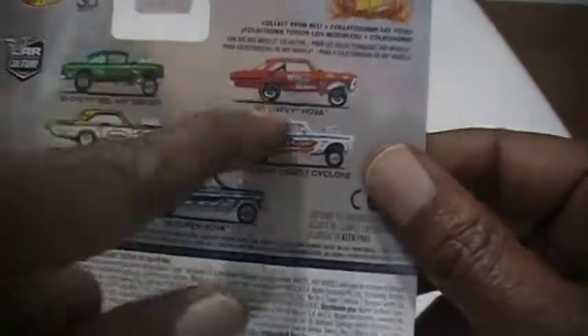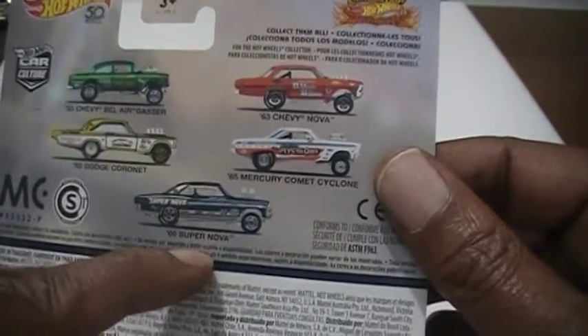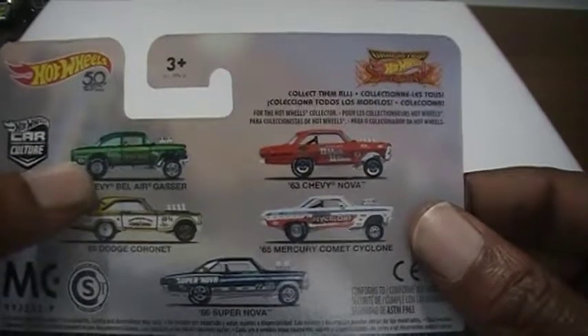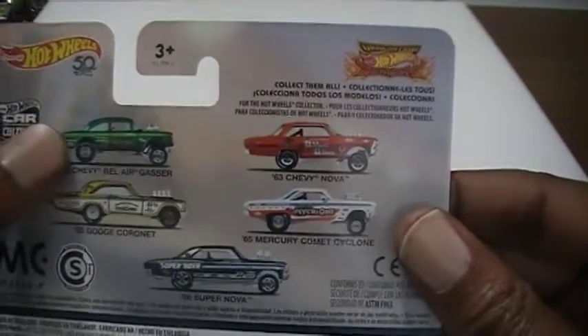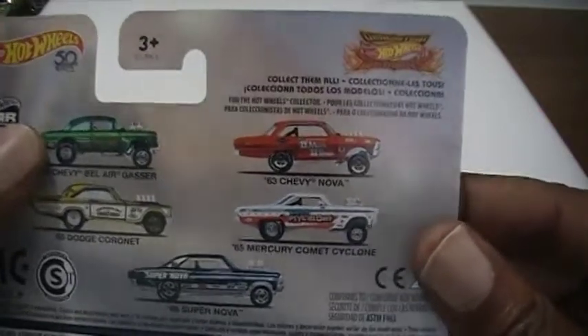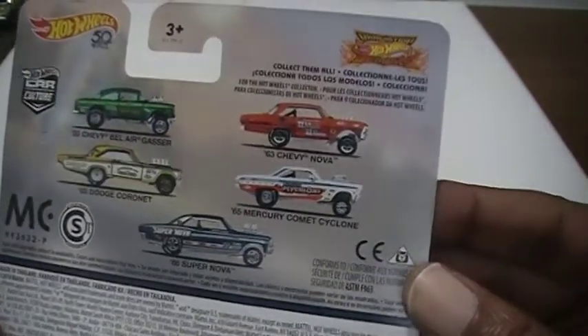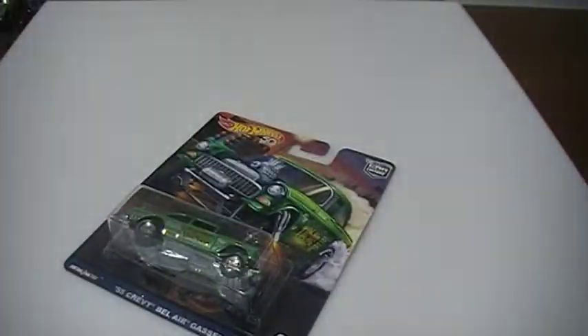The first Walmart I went to only had the four other cars — the Nova, the Comet Nova, and the Cornet. But the second Walmart had plenty of all of them except the Gasser — they had about four or five Gassers and I took all five. Two for my brother, two for me, and I'm gonna trade one. I left one Gasser — matter of fact there was one left. So Gasser number two.